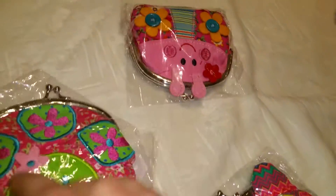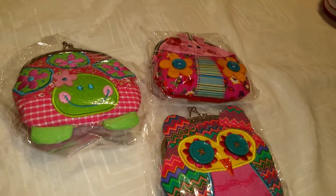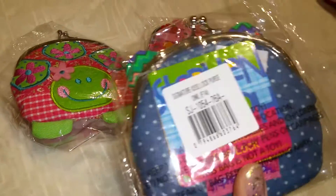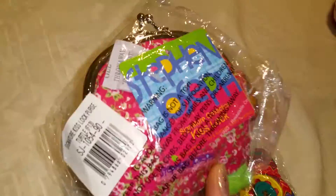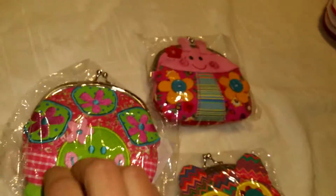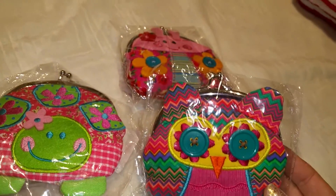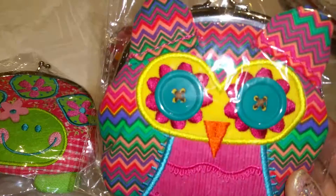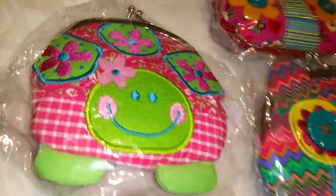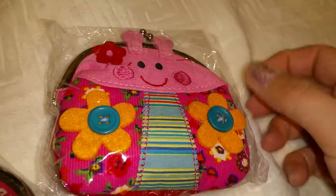Each girl will also have her own coin purse. I got these coin purses from Amazon — the brand is Stefan Joseph. The quality is super cool; they look handmade with so many details, so carefully done.